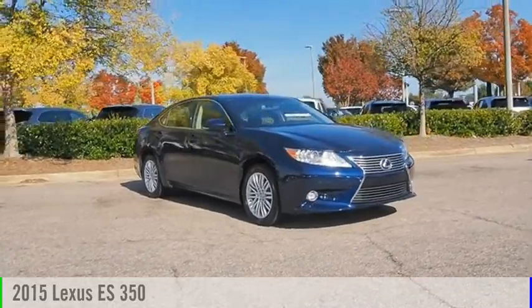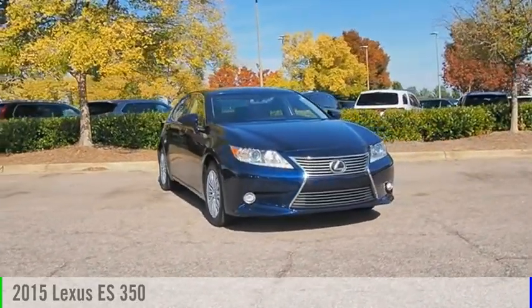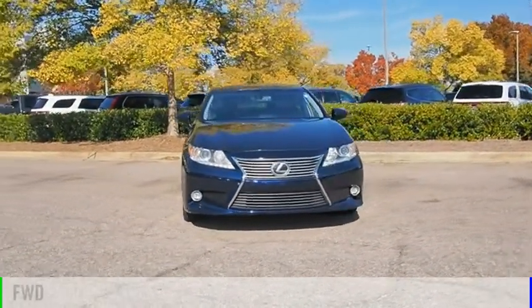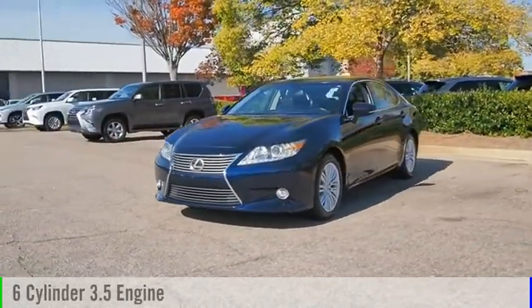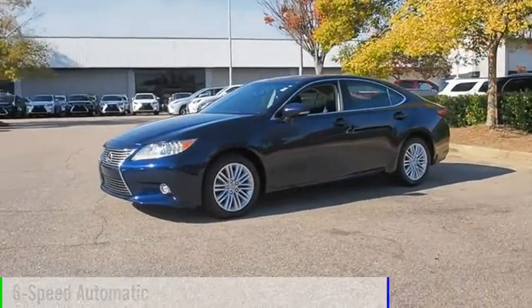You are going to love the 2015 ES350. This vehicle is powered by a front-wheel drive, six-cylinder, 3.5-liter engine and comes with a six-speed automatic transmission.